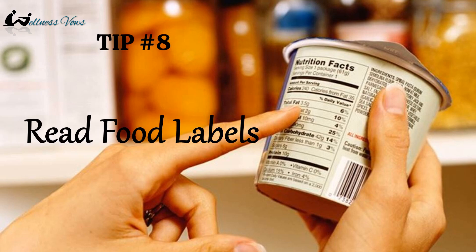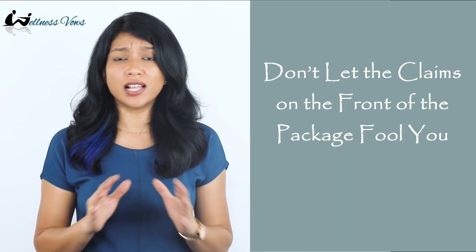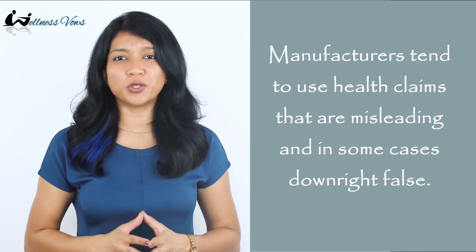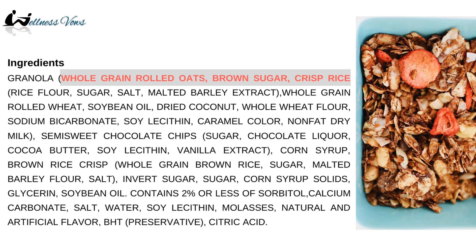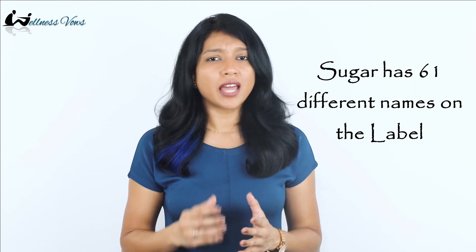Tip number eight: read food labels. Reading food labels can be tricky and highly misleading. One tip is to completely ignore health claims mentioned on the front of the packaging, as front labels are often used to attract people into buying products. The first rule of thumb is to check the first three ingredients as they form the largest part of the product, and then look for sugar in the list. It's not easy to identify added sugar because it has 61 different names, so I have listed them in the description box below.